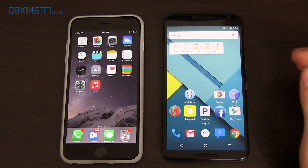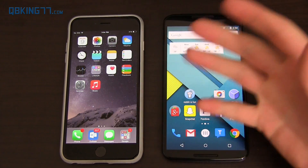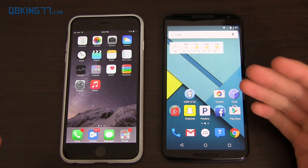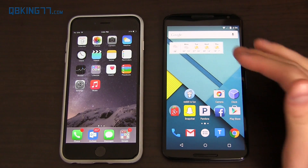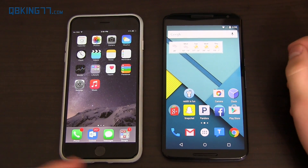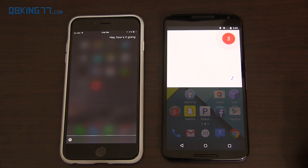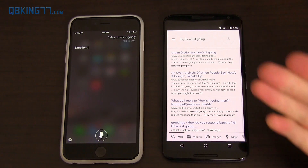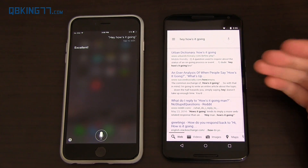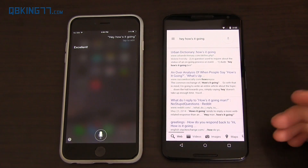I'm going to do some voice searches on both devices. Important things to note: how quickly information is displayed, what is said in response, how well it's displayed, and how much information is given. Siri is a little more conversational — for example, if I ask 'Hey, how's it going?' Siri says 'Excellent' and doesn't display any results, whereas Google Now doesn't even respond and just gives search results. Kind of a gimmick, but it shows how Siri is more conversational.